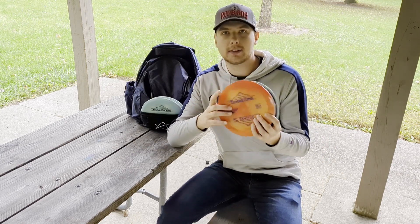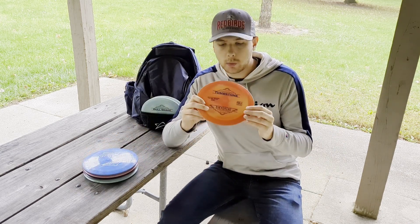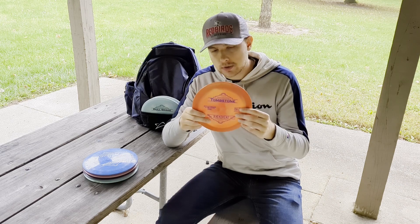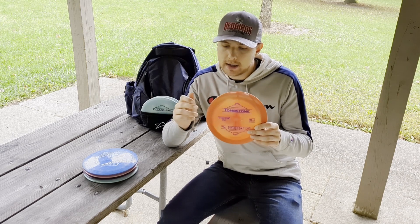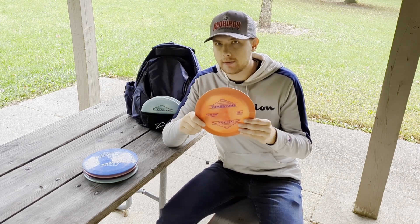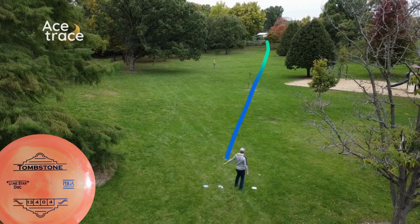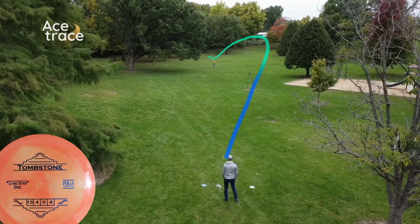We're gonna start where everybody wants to start — the distance drivers. Starting off with my most overstable distance driver is a brand new Lone Star Disc Bravo Tombstone. The Tombstone is a 13-speed disc but it feels a little more like a 12 to 12.5 speed. The rim is very comfortable with a very low profile and overstable edge — an absolutely amazing disc. Everybody needs something overstable, and the Tombstone is amazing at that.